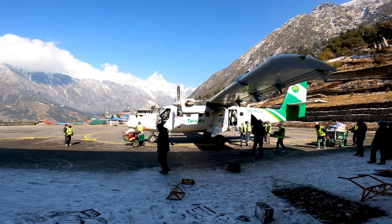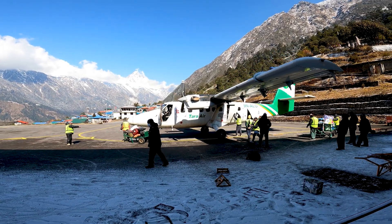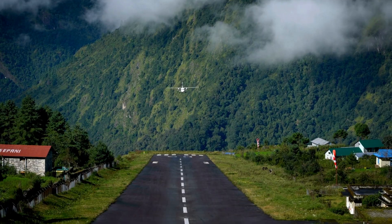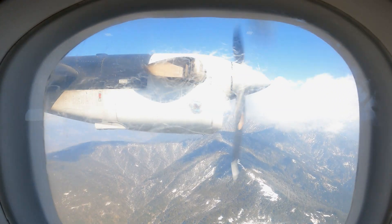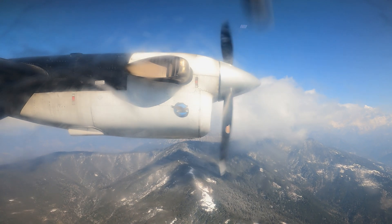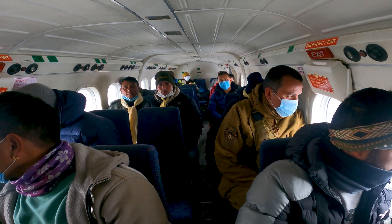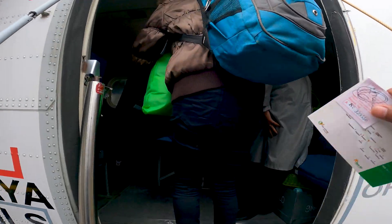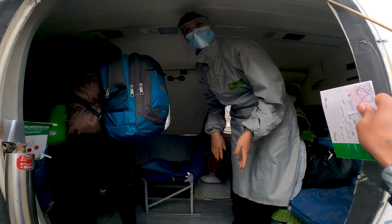Versatility is the name of the game for the Twin Otter. From flying in the Arctic Circle to navigating the mountainous landscapes of Nepal, this aircraft has proven itself in extreme conditions. Its ability to adapt to various missions — from passenger transport to cargo delivery, skydiving operations, and even scientific research — makes it a true multitasker in the aviation world.